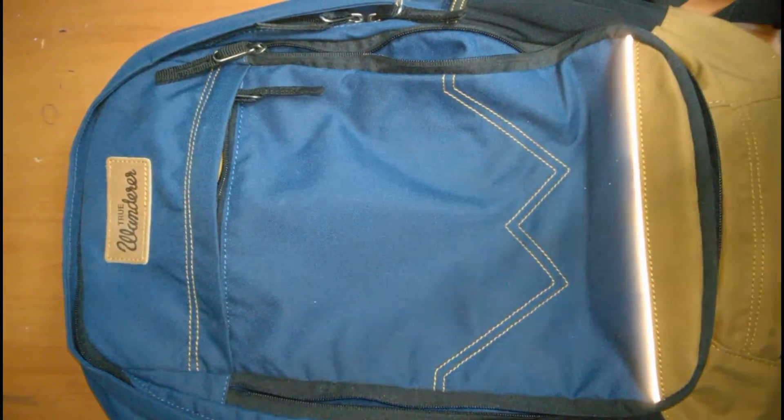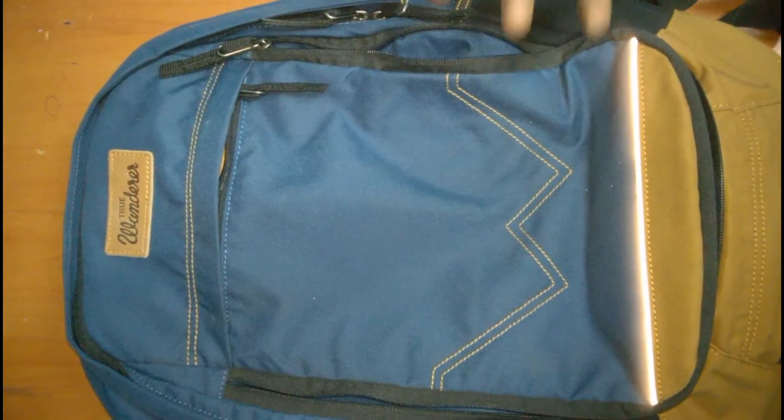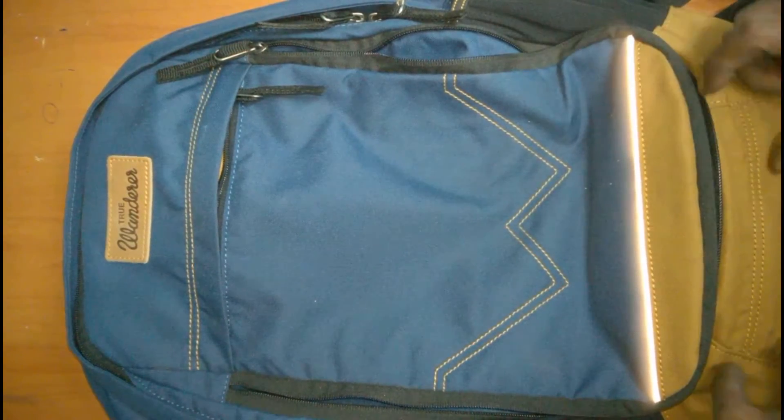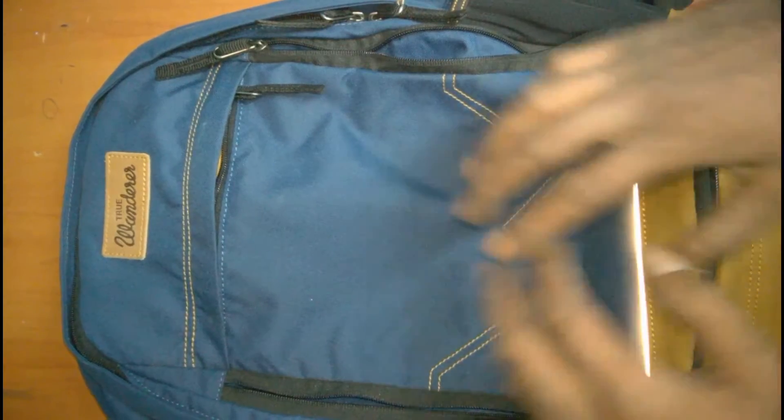This backpack has two very good features. One is a helmet holder hanger that comes from here. And one is a rain cover at the back.